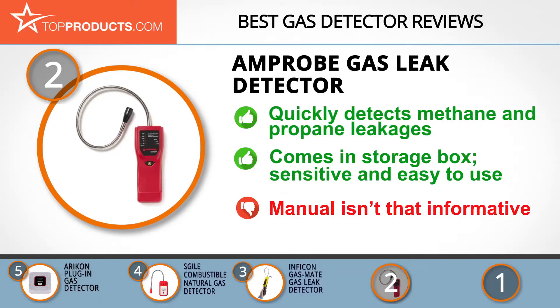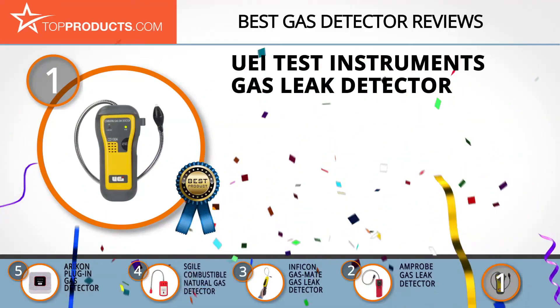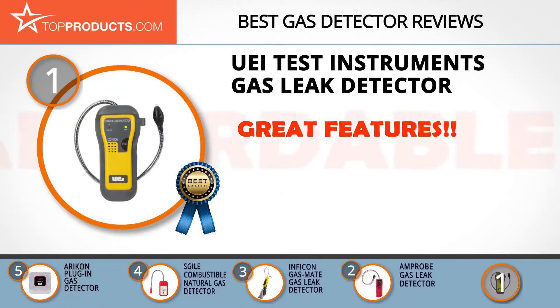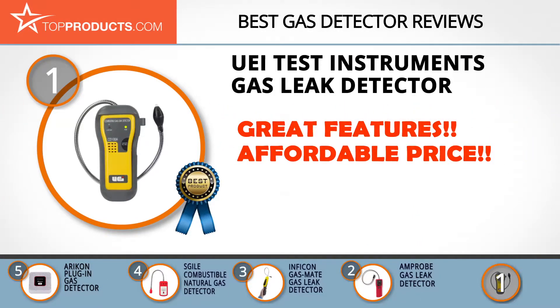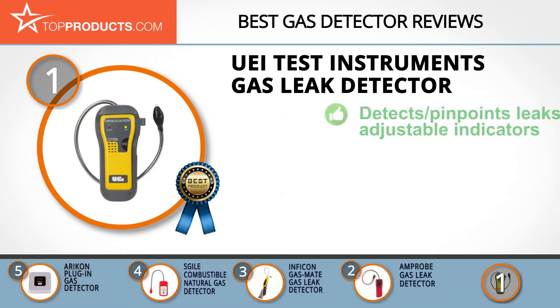Finally, the UEI test instruments gas leak detector made it to our top choice position because it provides a good array of features at an affordable price. UEI is an award-winning manufacturer of superior quality test and measurement instruments that are both innovative and practical.